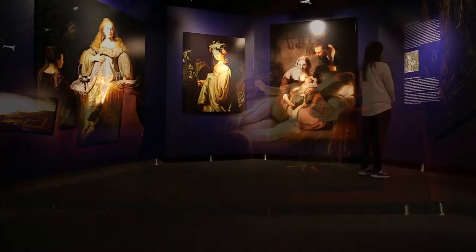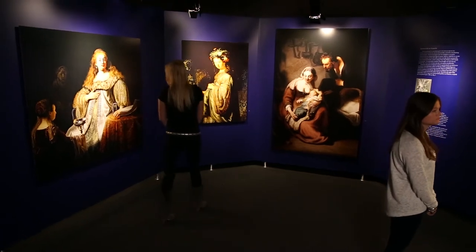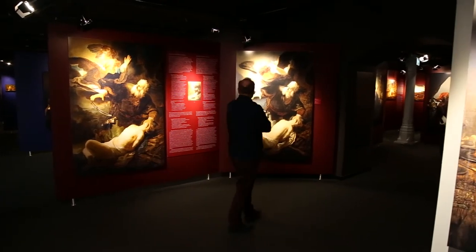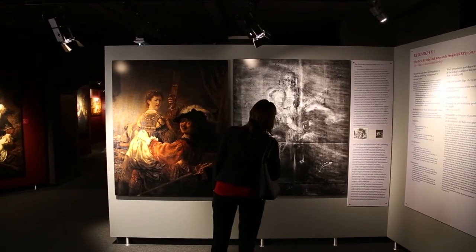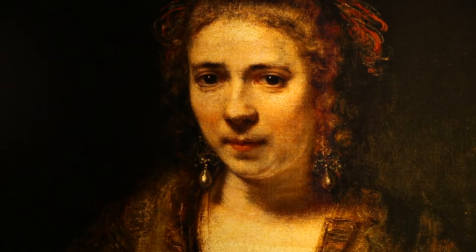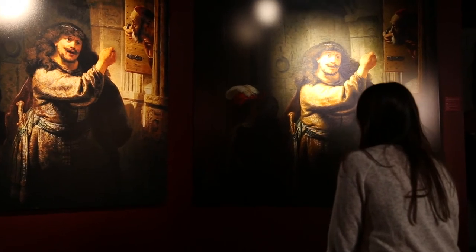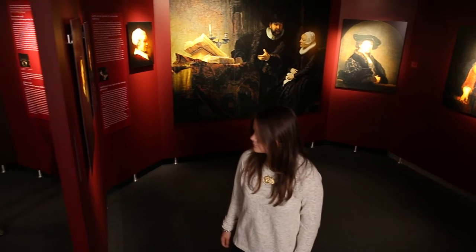The exhibition reveals in an impressive manner Rembrandt's development into a unique master painter. With the help of the newest and most advanced techniques, the exhibited works have been digitally remastered to their original beauty, as splendid as they must once have left Rembrandt's workroom. The result is a collection of 325 magnificent, minutely detailed, full-size reproductions.